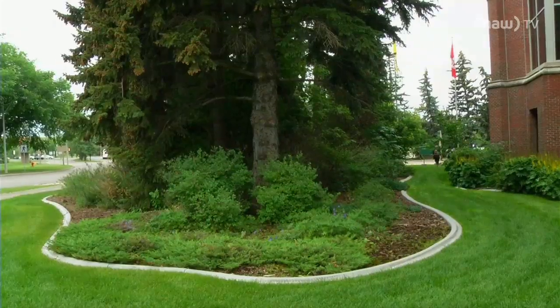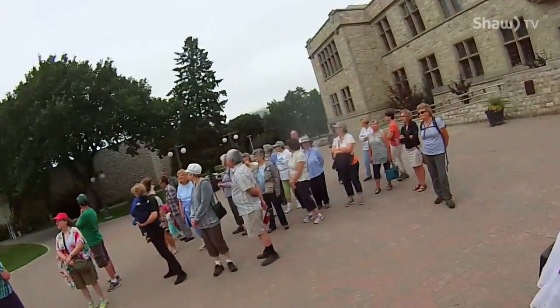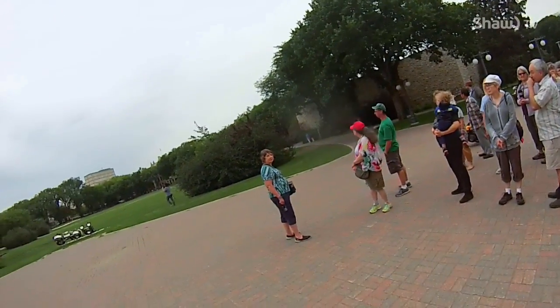The elm trees along the bowl here were some of the first elm trees planted, and we thought they were about 100 years old. So these elm trees are about 100 years old.